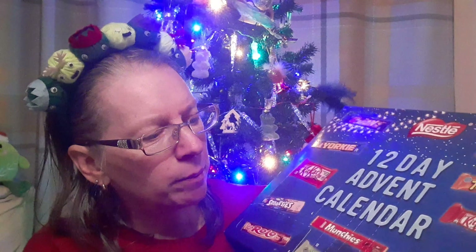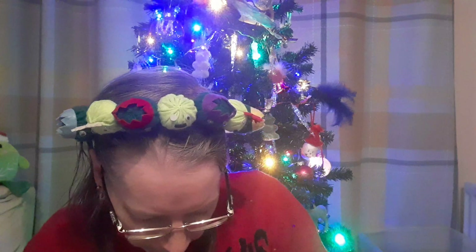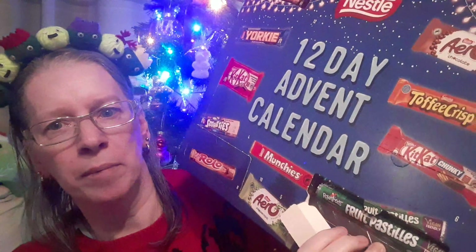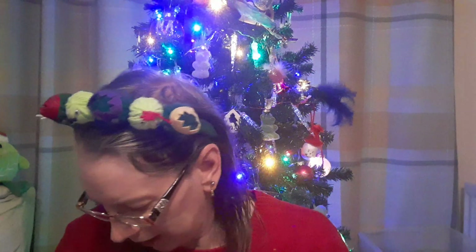It's probably a pack of Fruit Pastels by the size of it. Let's have a look, let's open it together. Yep — a pack of Fruit Pastels! I like Fruit Pastels, so they won't go to waste — I will eat those.